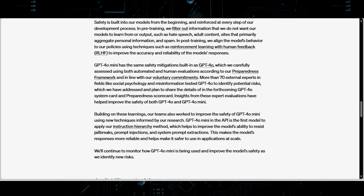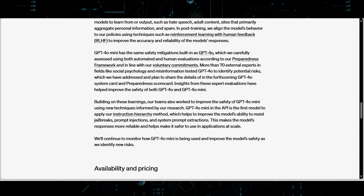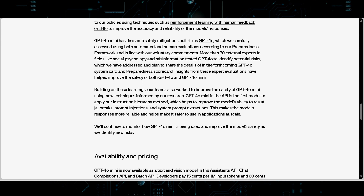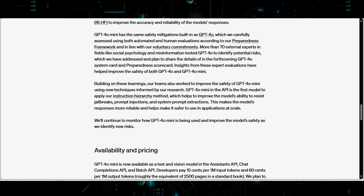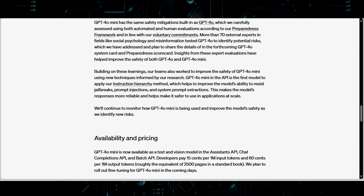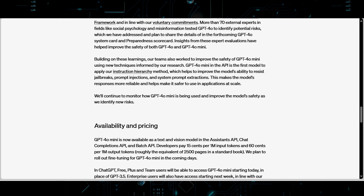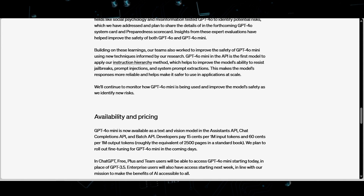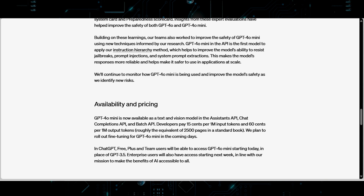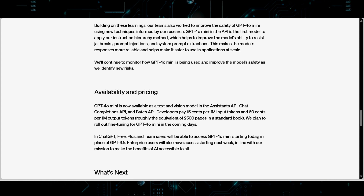The release of GPT-4o Mini aligns with broader AI timelines and industry expectations. It also highlights potential political and strategic moves, such as AI-focused executive orders, which could further influence the direction and pace of AI development. As governments and regulatory bodies recognize the transformative potential of AI, their actions and policies will play a significant role in shaping the future of the industry. OpenAI, as a leading player in the AI space, is making strategic moves to enhance its capabilities and ensure long-term sustainability.